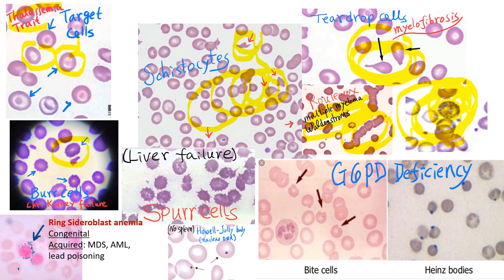Burr cells and spur cells look alike, but if you look carefully you can distinguish them. Spur cells have spiny thorns. Burr cells are also called echinocytes and are commonly seen in kidney failure patients. Spur cells are called acanthocytes and are seen in liver failure.